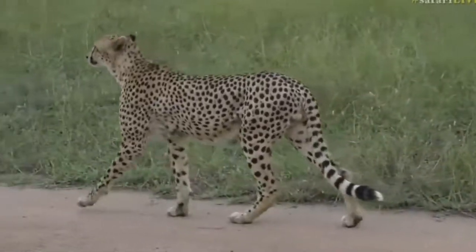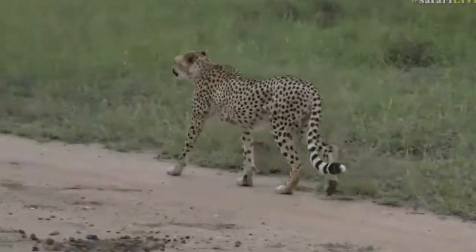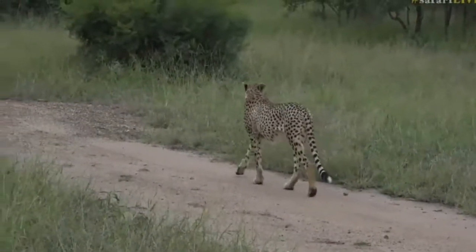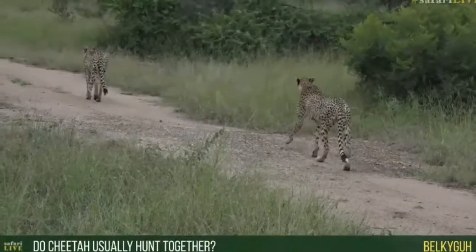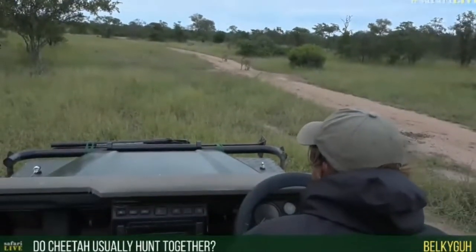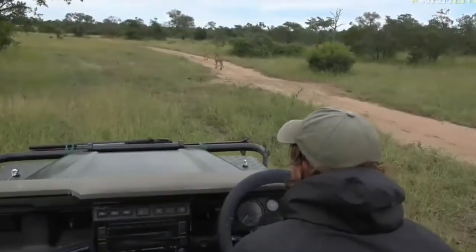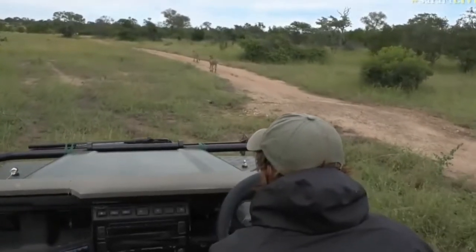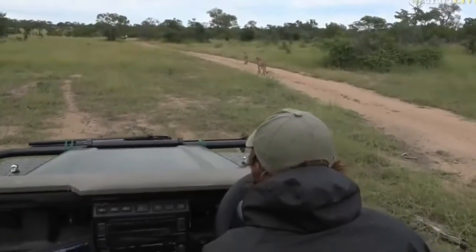Those impala aren't nearly as alert. A viewer asks: do cheetah normally hunt together? For males, yes — they are in lifelong coalitions. Unlike lion coalitions, cheetah coalitions are always 100% related; they are brothers from the same litter. I think one might have spotted something. I'm just watching their behavior. I think the impala have spotted them now — the cheetahs are not being very subtle at the moment.